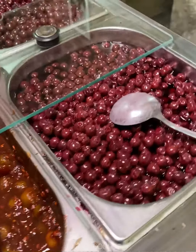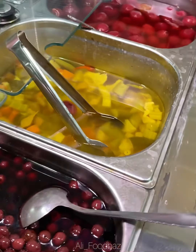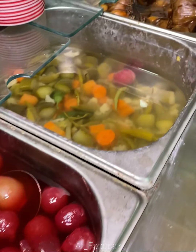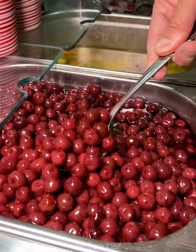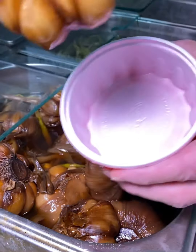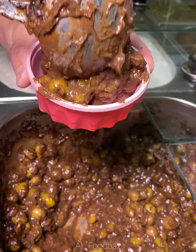Here we have different types of side dishes: cherry, pepper, onion, cauliflower, and garlic. This one is a mixture of olive, pomegranate paste, and walnut.